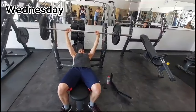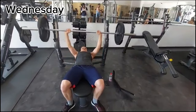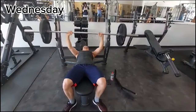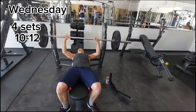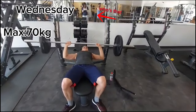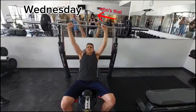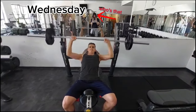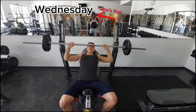On Wednesday I do chest, triceps, shoulders and a little bit abs. What you're seeing here right now is me bench pressing 60kg. I do 4 sets of 10 to 12 and in the last 2 sets I go down with the reps but up with the weight. Up next is incline bench press — it's a really good exercise for the upper chest — and I do around 3 sets, 10 to 12 reps.